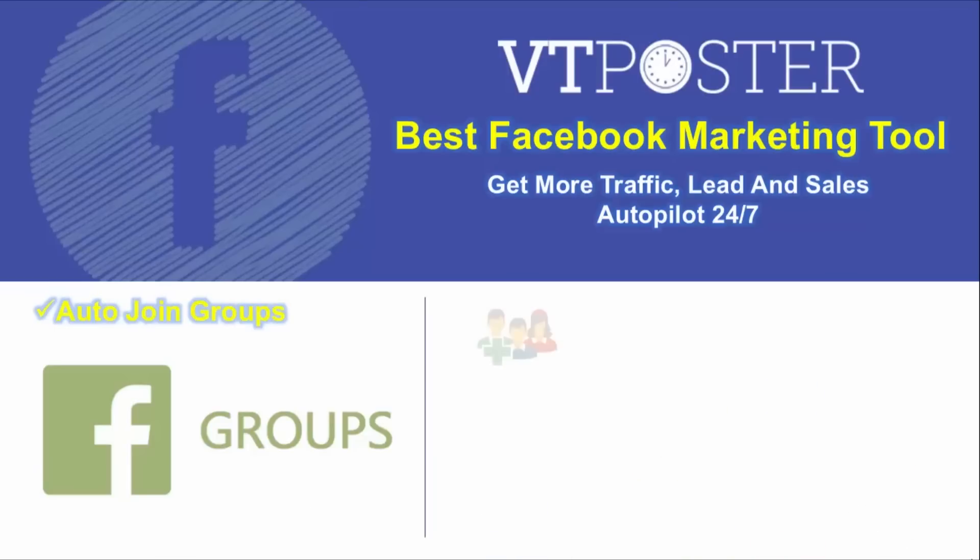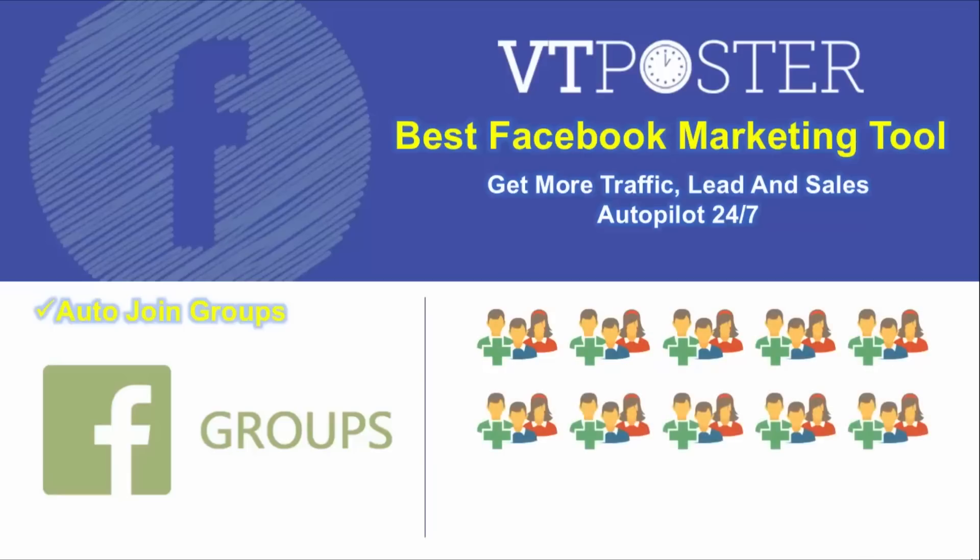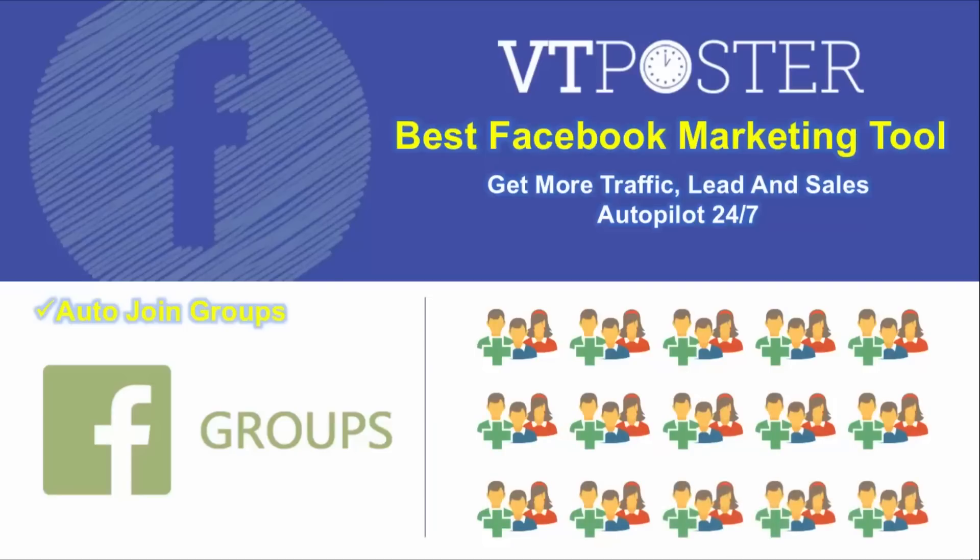Auto Join Groups. If you want to join groups with ease for sales or marketing, you can put in keywords and VT Posts can join 300 groups per day. When you become a member in your market group, you can do more with your customers.